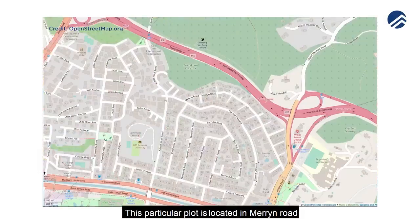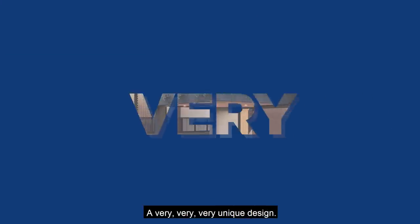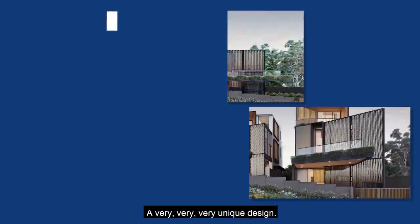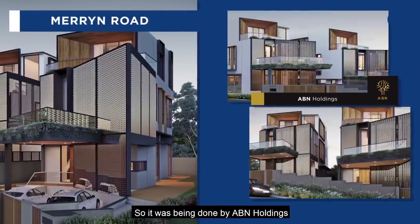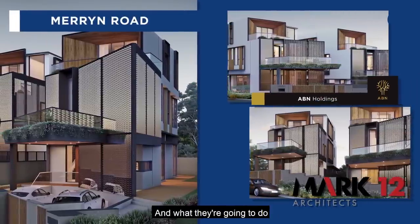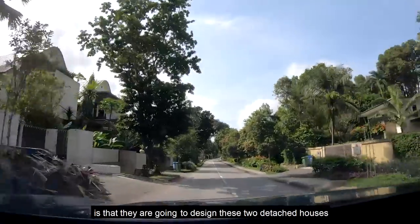We're bringing you to district level. This particular plot is located at Marine Road. The developer is rebuilding these two detached homes sitting slightly on elevated land — a very unique design. The architecture is fantastic. It's being done by ABN Holdings, and the architects are from Mark 12. They are going to design these two detached houses.